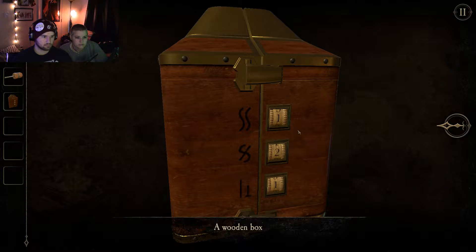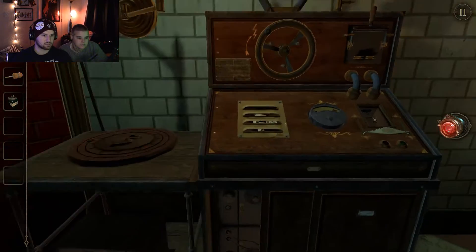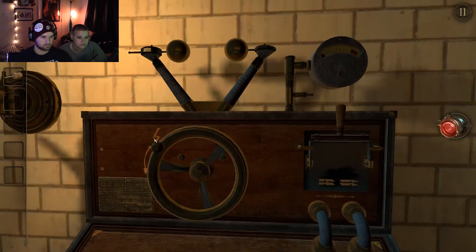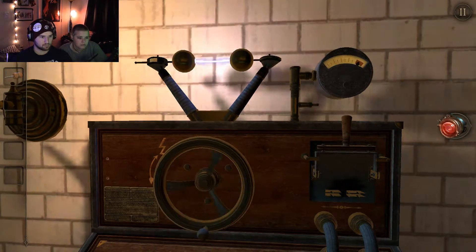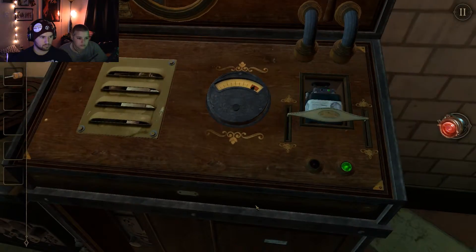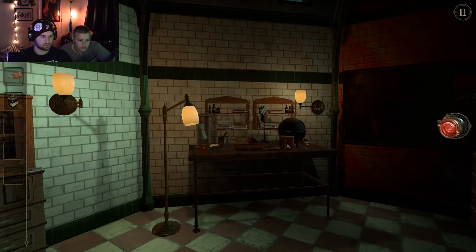Yeah, one, seven, three. A battery! Excellent, now we can do the battery things, like this, where we can charge the battery. The battery's been charged. Yay. Now we can go to the other area.